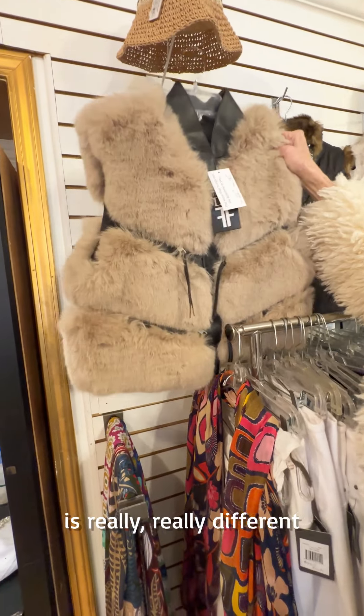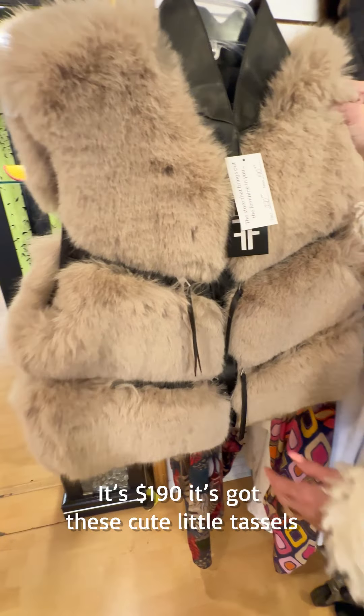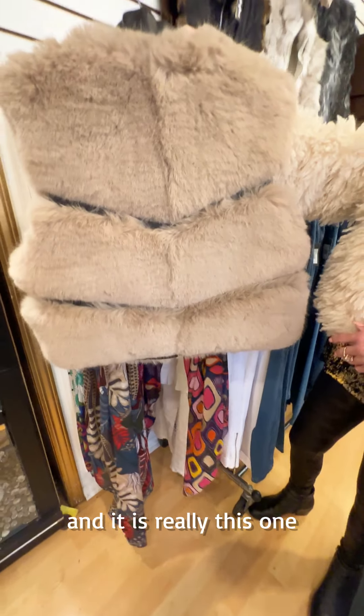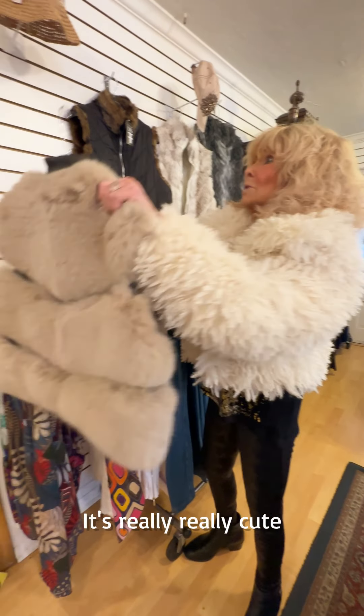And we have three more in the back. This one is really, really different. It's $190. It's got these cute little tassels that hang down on each layer. When you see this on, you will love it. It's really, really cute.